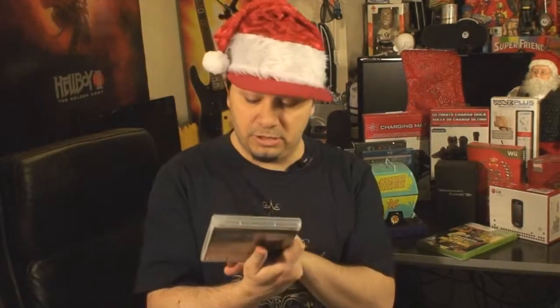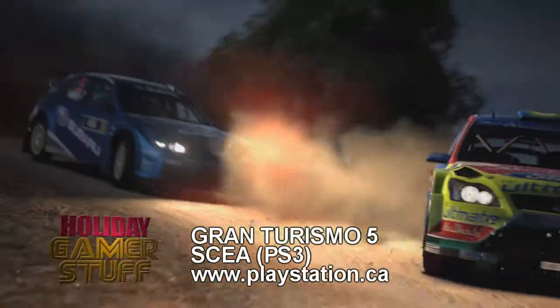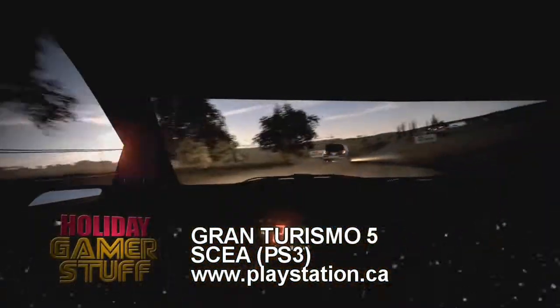Sticking with games — Gran Turismo 5, in the house. Finally, six years in the making. A thousand cars, over 20 tracks, 70-plus layouts, and you can make your own in Course Maker. Don't forget, you also get NASCAR in there this year. Racing fan? It's easy. Sold. Just get them this.